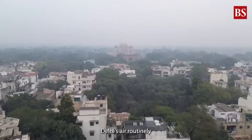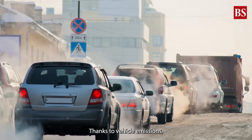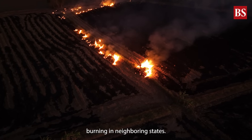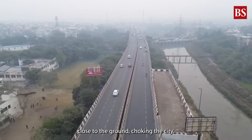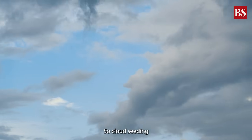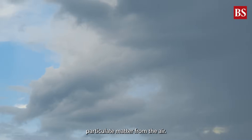Delhi's air routinely slips into the severe category, especially during winter, thanks to vehicle emissions, construction dust, industrial smoke, and stubble burning in neighbouring states. Add low wind speeds and inversion layers, and the pollution gets trapped close to the ground, choking the city. Cloud seeding could help bring some relief by physically clearing out particulate matter from the air.